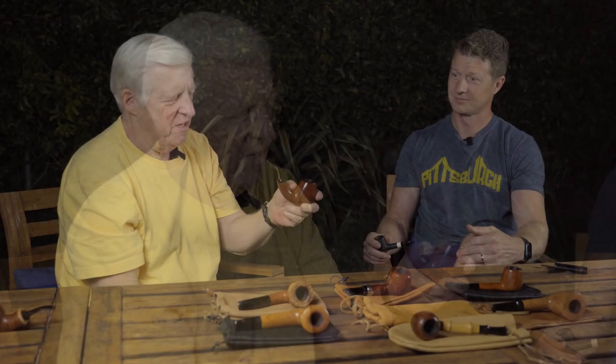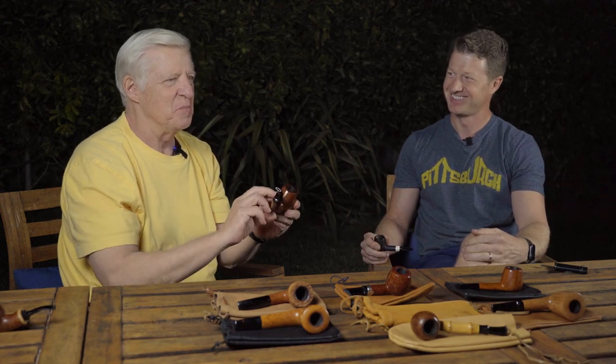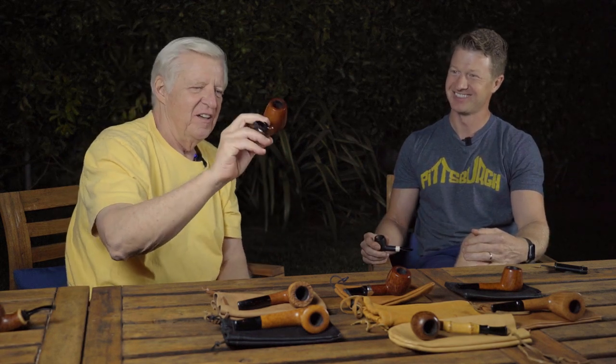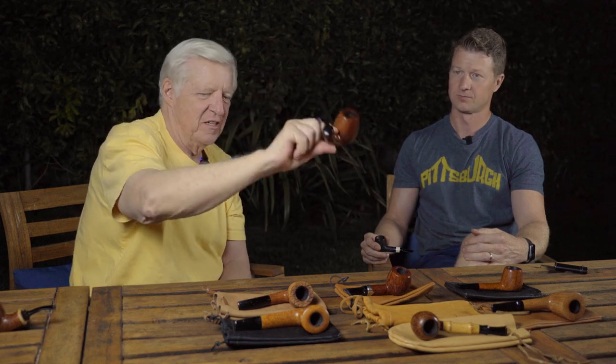This is a Lars Iverson pipe made in 1986. It's a big bowl capacity — you can get your thumb a good way down. That's how we measure a good bowl capacity, right? Everybody has their built-in measurement device — thanks to Mitch Michelson. But again a classical shape, his own unique take on classical shapes.